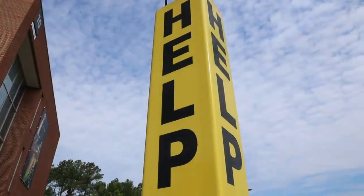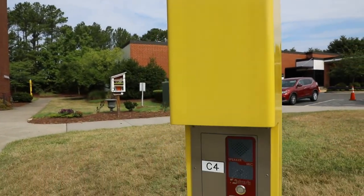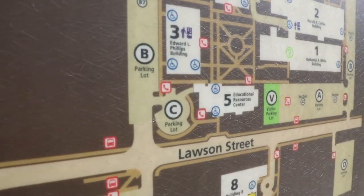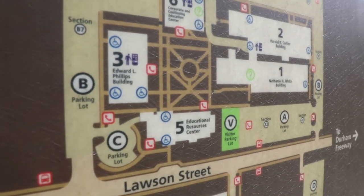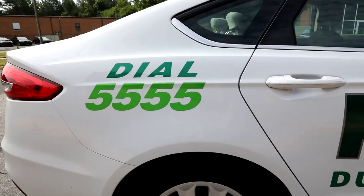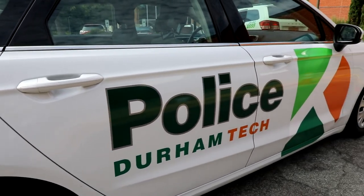Also, there are 28 blue light call boxes on main campus. They're located in each parking lot and the locations can be viewed on the campus map, which is also on the website. Anyone using a call box is directly connected to the Durham Tech Police Communication Center, and police or security are dispatched to activate a call box and can get to you very promptly.